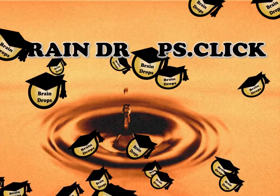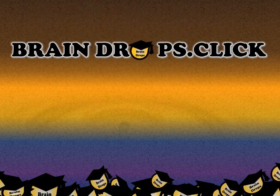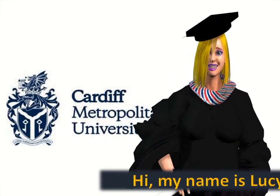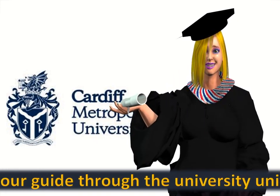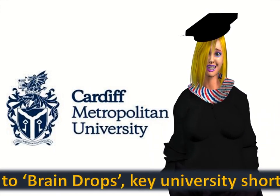Braindrops.Click. Hi, my name is Lucy. I'm your guide through the university universe. Welcome to Braindrops Key University Shorts.